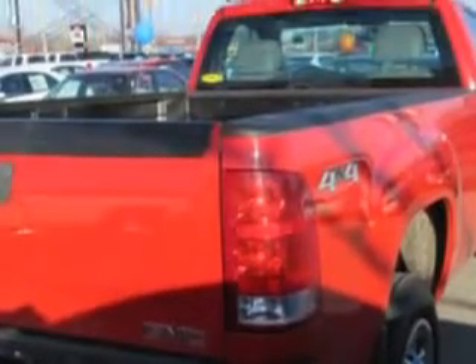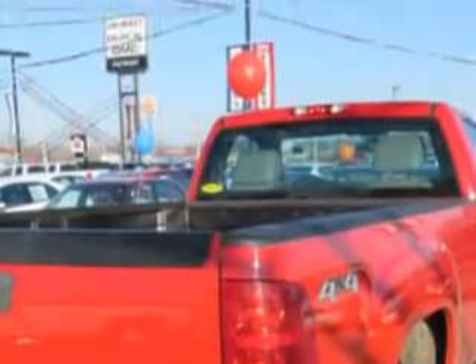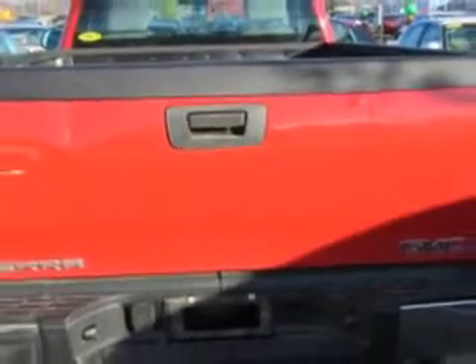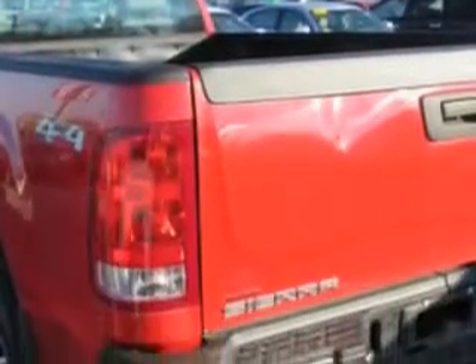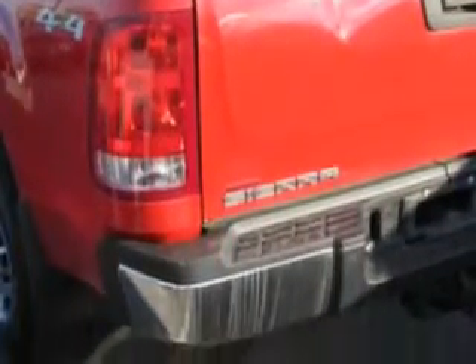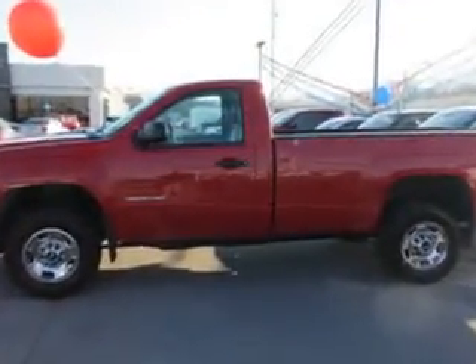Equipped with an 8-cylinder engine and an automatic transmission. Enjoy this utility truck with features like suspension front shock type coil over shock, towing and hauling cargo tie-downs, and twin tube gas shock absorbers.